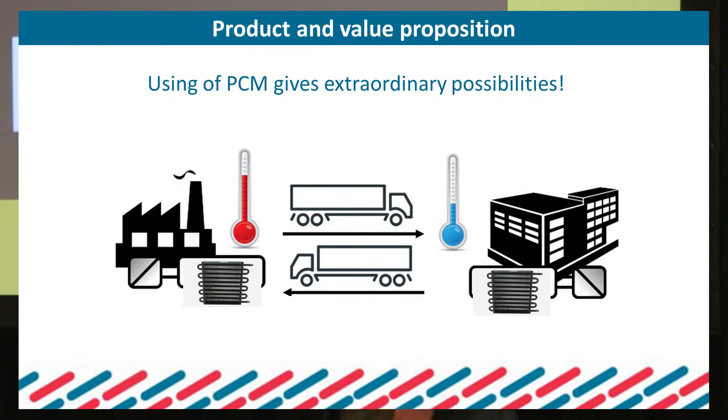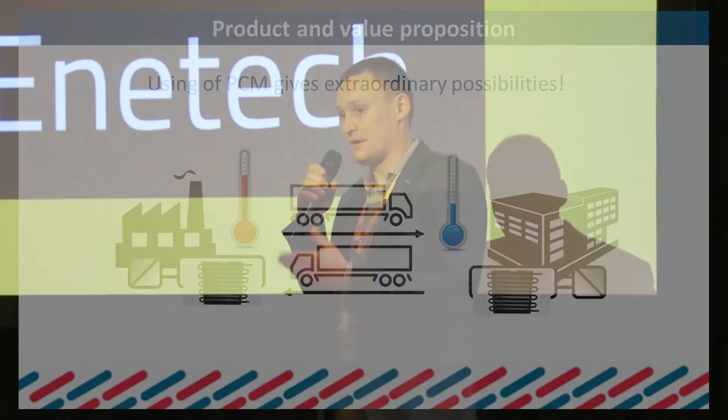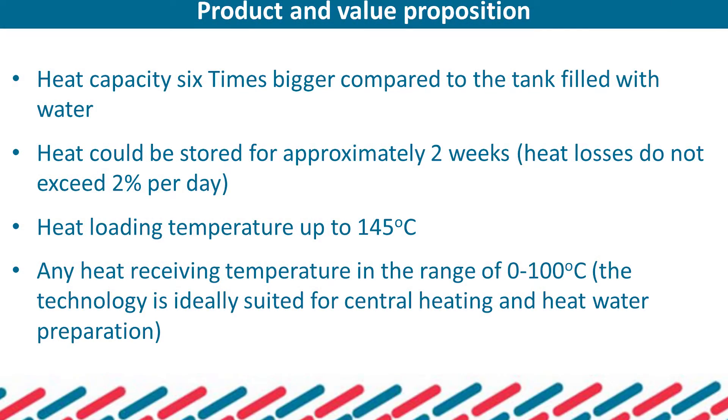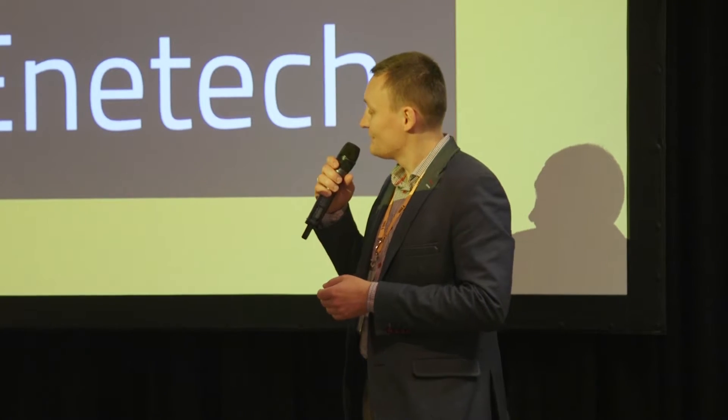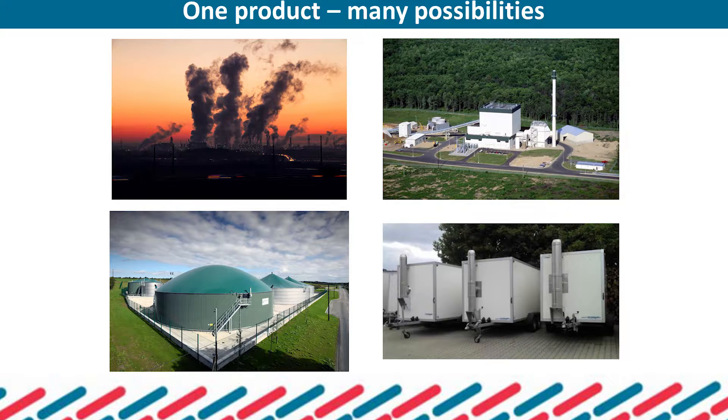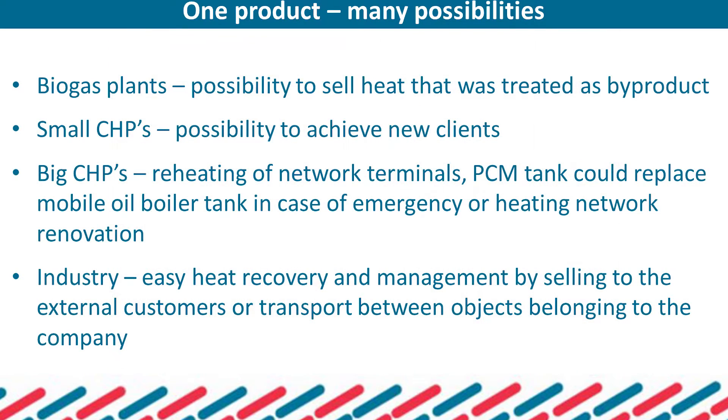Our target clients are biogas plants that have a lot of wasted heat, and small CHP units — we can help them reach new customers that were not achievable due to heating network limitations. Larger CHP plants are also clients, and we can provide heat to households, municipal buildings, sport facilities, swimming pools, and so on.